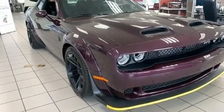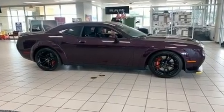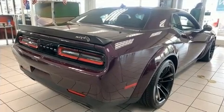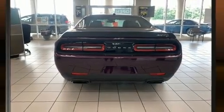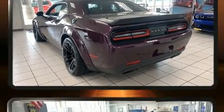All of the premium features expected of a Dodge are offered, including front and rear reading lights, one-touch window functionality, a tachometer, an automatic dimming rearview mirror, heated seats, heated door mirrors, and remote keyless entry.